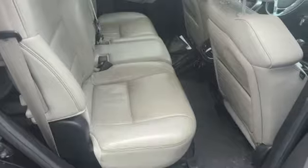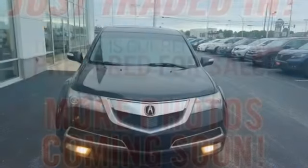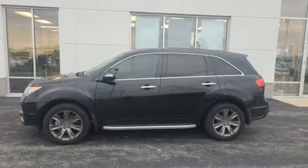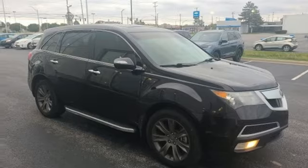Automatic transmission. Automatic with driver control suspension management. Integrated navigation system with voice activation. Memory exterior door mirror settings. Front heated and ventilated leather bucket seats. Auto dimming rear view mirror. Bluetooth wireless audio streaming.